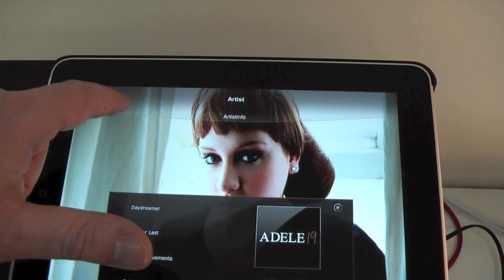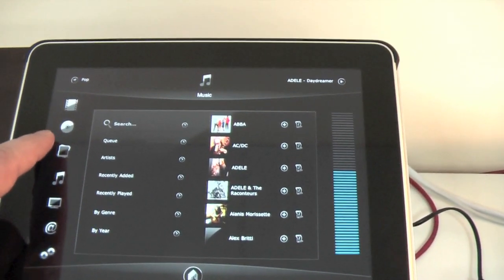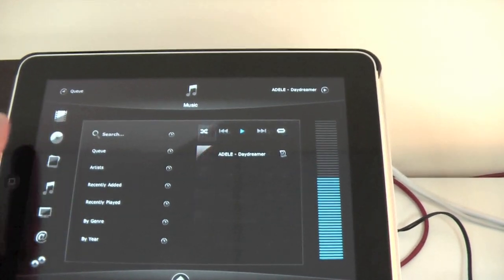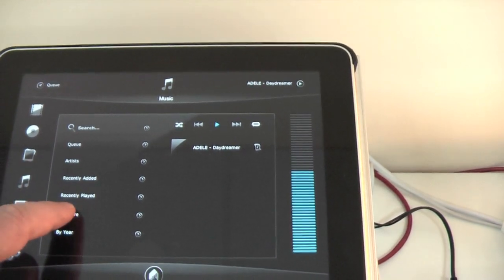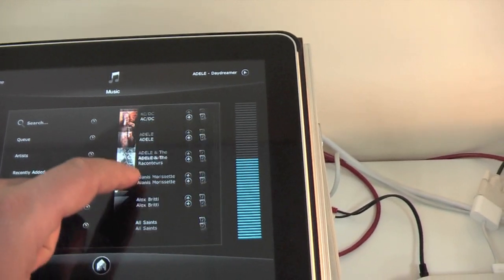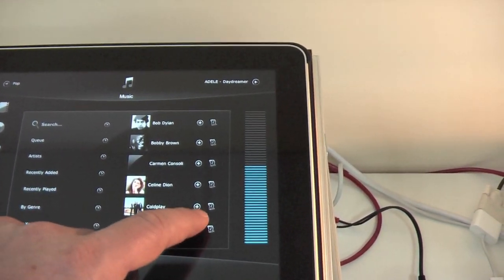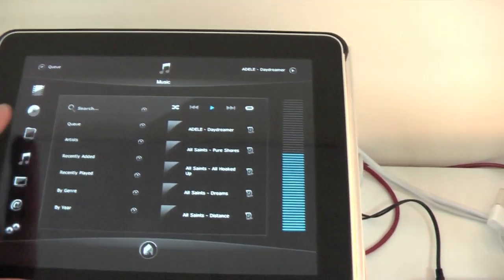The fan art and thumbnails you can see in the media control section are automatically generated and scaled to the right size. The software gets all the pictures from XBMC. XBMC scrapes all the data from the internet, and the software manipulates the images to fit the screen for the iPad or iPhone.